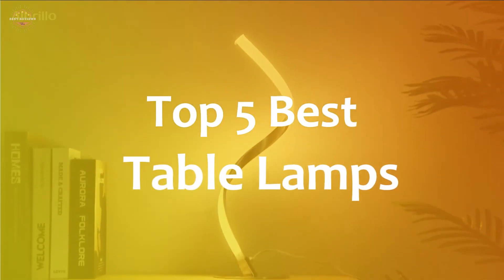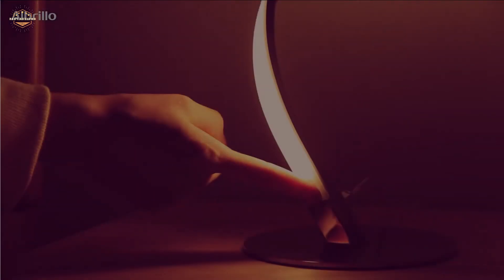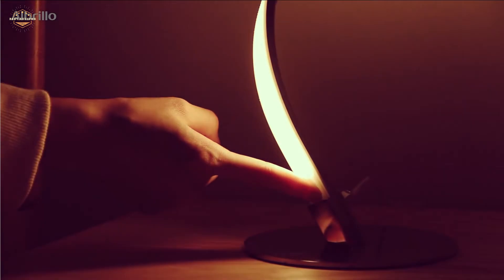In this video, we are going to show you the top 5 best table lamps in the marketplaces. We have selected them based on their quality, performance, and price. We've done sufficient research to find them. If you are trying to find out which table lamp is the best, here is the video for you.